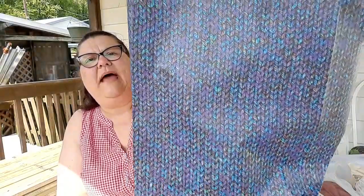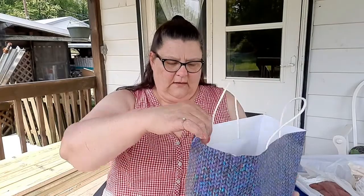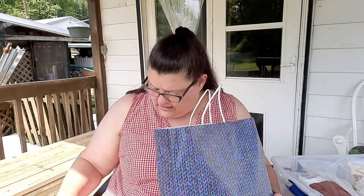She also showed me this cute knit bag. It's down to 85 degrees but the sun is right there baking my leg.